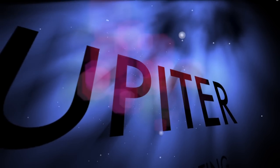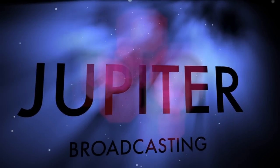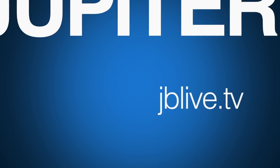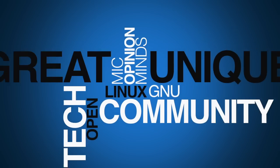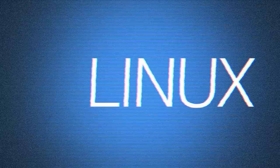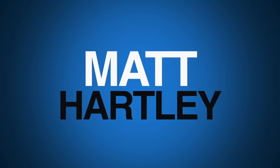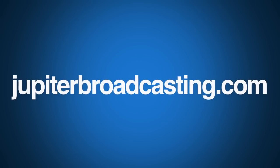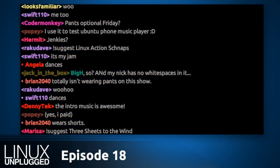This is Linux Unplugged, episode 18, for December 10th, 2013. Welcome to Linux Unplugged, your weekly Linux doc show that currently has more raw computing power than the NSA. My name is Chris. My name is Matt.